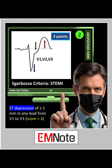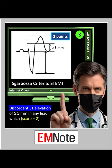Second, ST-segment depression of 1 mm or more in any lead from V1 to V3, scoring 3. And third, discordant ST-segment elevation of 5 mm or more in any lead, scoring 2 if present.